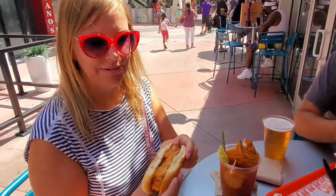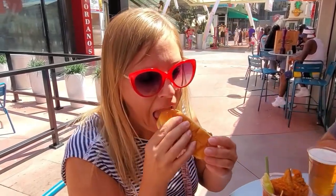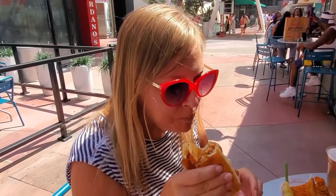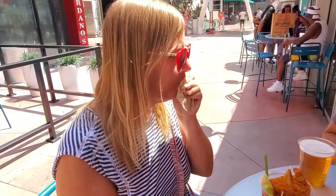I almost got it without the sauce because I thought it was just regular mayonnaise, but they told me it was a chipotle honey mayo, so I had to try it. It's really good. Do you realize you're eating a fried chicken hot dog? It's a chicken tender in a hot dog bun, and that sauce makes it — so don't skip the sauce. It's delicious.